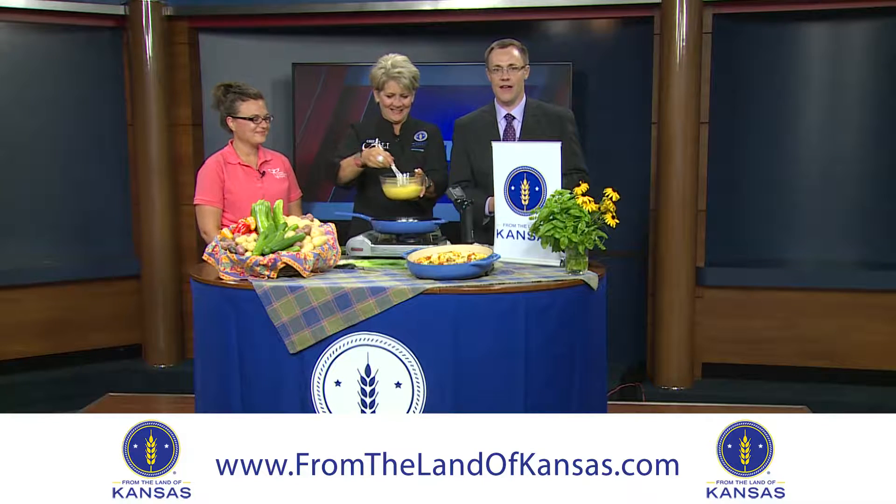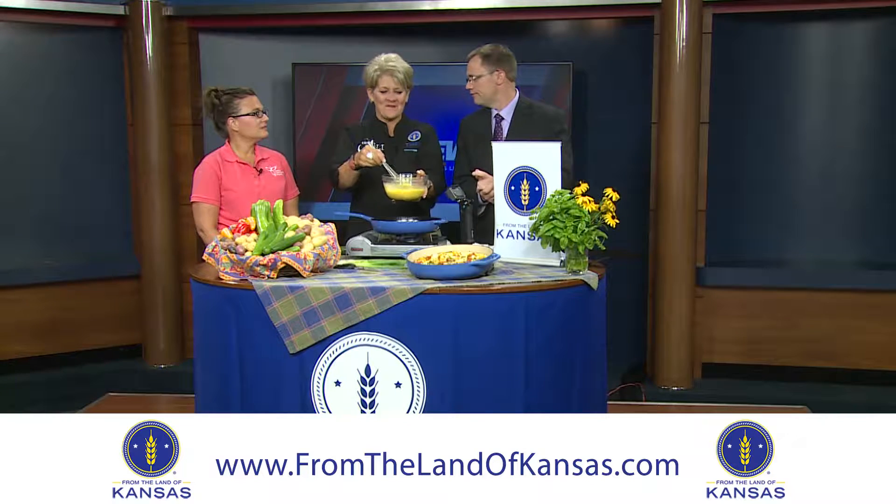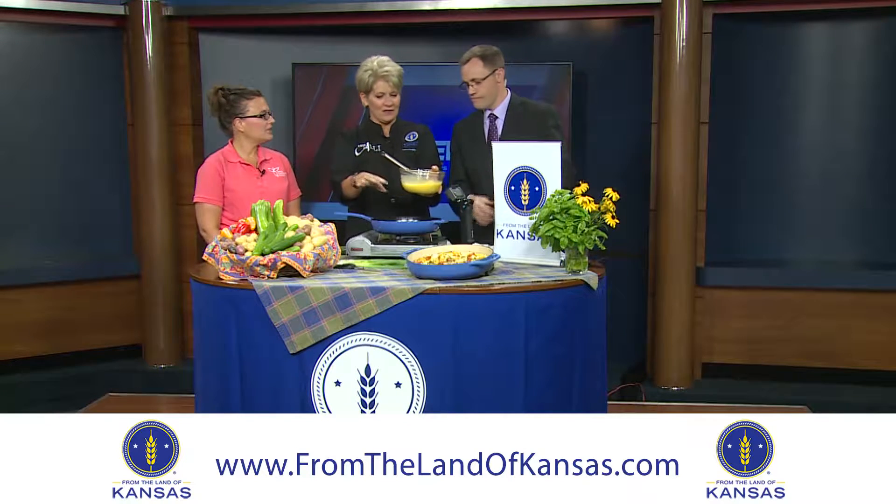It's Thursday morning, which means Chef Allie is back in her Farm Fresh Kitchen. We're whipping up a frittata, which is Italian for a dish kind of like an omelette. We start it out as an omelette and then it goes into the oven to finish the top, where we're going to put all of those farmer's market veggies.